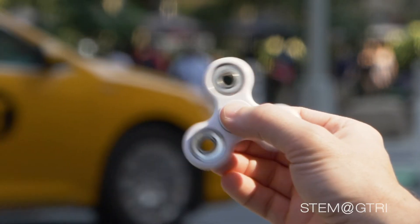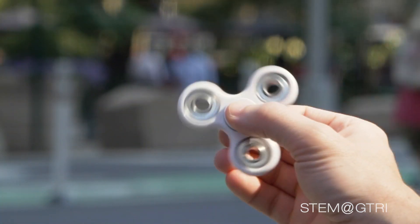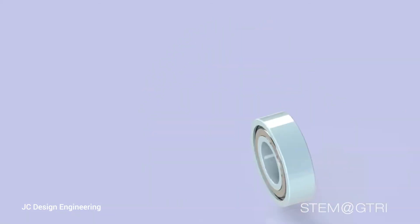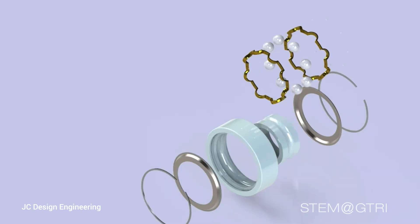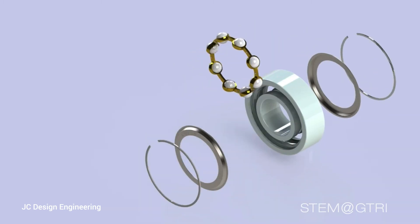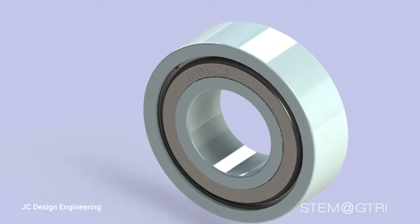Fidget spinners have been carefully designed by engineers to reduce friction — that is why they spin for so long. But how is this done? The answer is that there are no parts of a spinner that slide across each other. Instead there are tiny balls called ball bearings inside, and the moving parts roll instead of slide. Rolling causes a lot less friction than sliding.